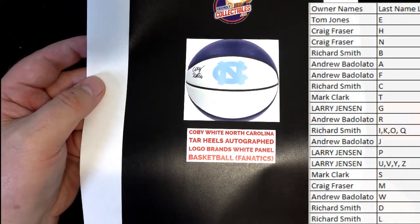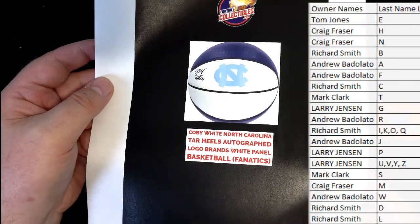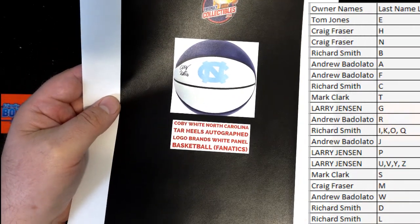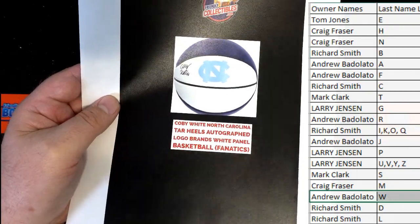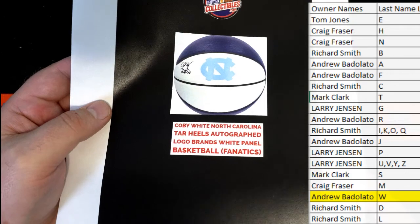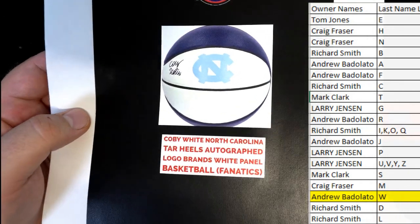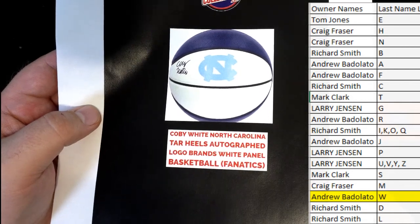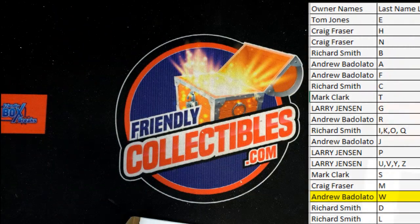UNC, luck out. And let's see who's got W. Drew, all right, man. Andrew B. Nice one. What could have been? And he got not to get hurt last year. Who knows? Nice one there, Andrew B. That's coming out to you. Autographed logo. Tar Heels. Fanatics. Nice one. Beauty.